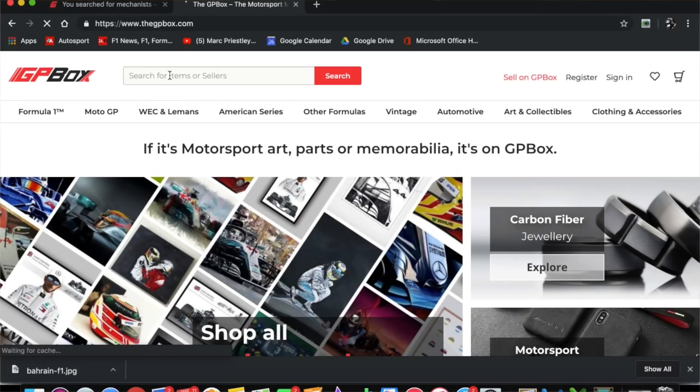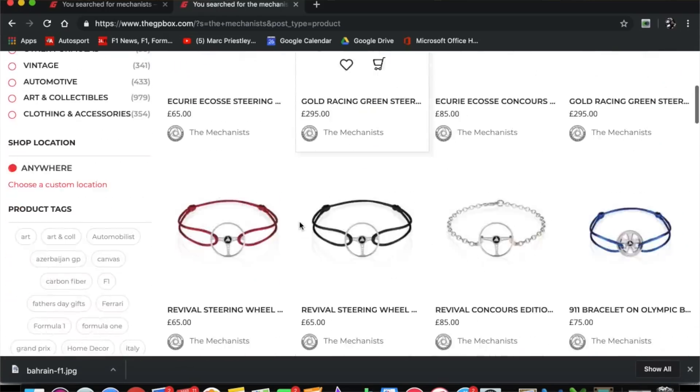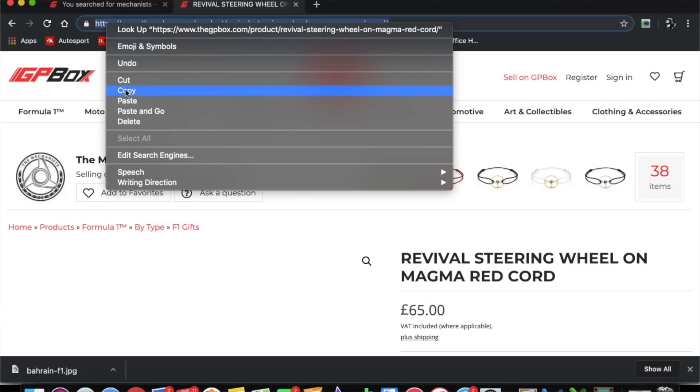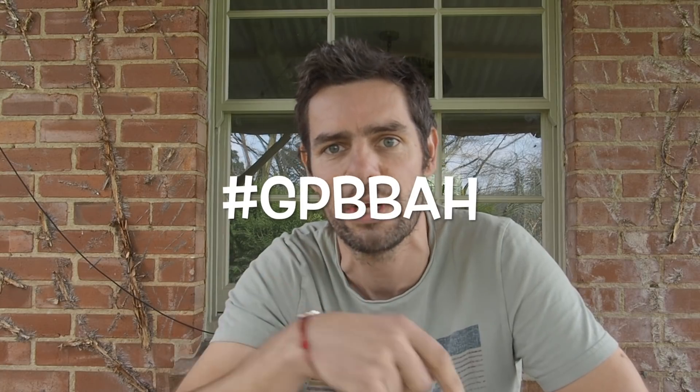They have a full range on the site, and to win this is very simple. You've got to do a little bit of work this week, but not very much. Go to thegpbox.com and type in The Mechanists in the search field — you'll end up on their page within gpbox.com. Have a look through their stuff, then simply copy and paste a link to your favourite item from The Mechanists into the comments section of this video. Include with it the hashtag GPBBAH — that's GPbox Bahrain — hashtag GPBBAH. On Monday at the end of the Q&A video I will scroll through all of the hashtags and pick a lucky winner who will receive this Revival steering wheel in sterling silver bracelet. I think it's a great item — old school, classic. Love it.